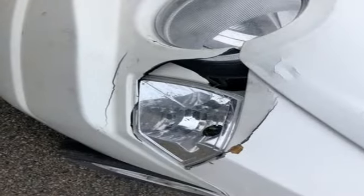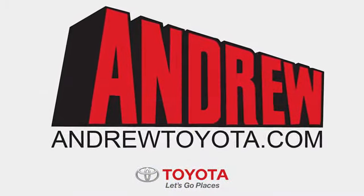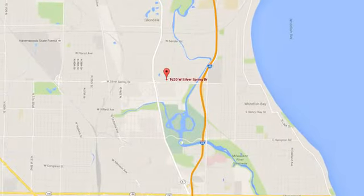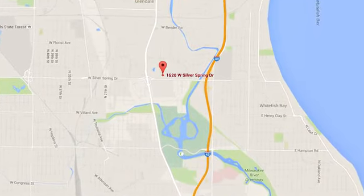Experience it for yourself today. Discover the Andrew Toyota difference online at andrewtoyota.com or stop in for a visit. We're easy to find at 1620 West Silver Spring Drive, just three blocks west of I-43.